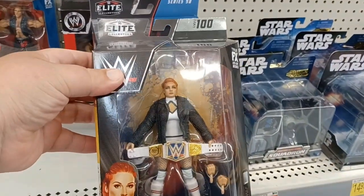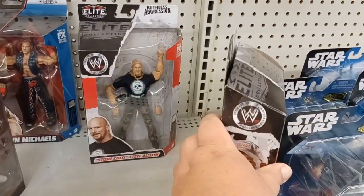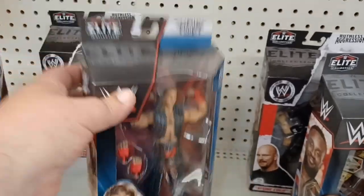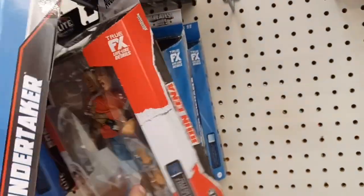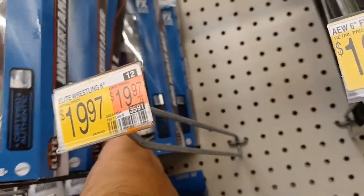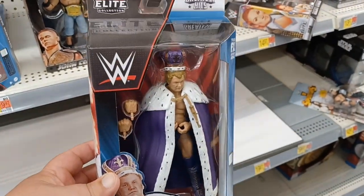Elite Series 100 — Becky Lynch. That face sculpt is terrible, I don't like that at all. Got Big E, John Cena, Stone Cold, Shawn Michaels Greatest Hits. Some DDP back here. The Undertaker — that looks cool. Undertaker, Cena, Shawn Michaels, Baron Corbin, King Harley Race. Wow, that's a cool figure. This is my generation right here — King Harley Race. That's an awesome figure.